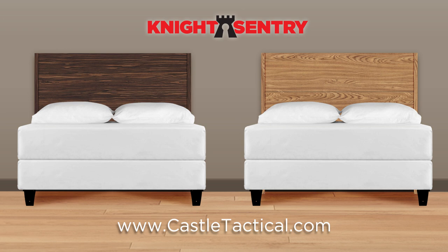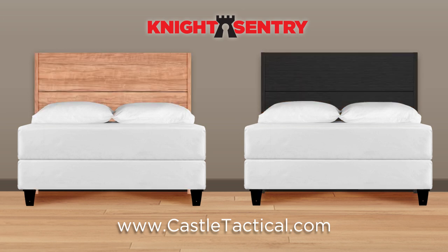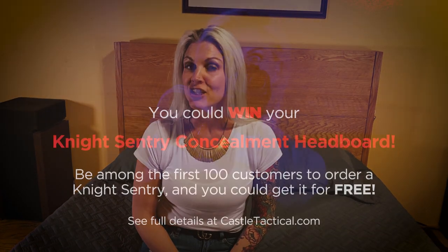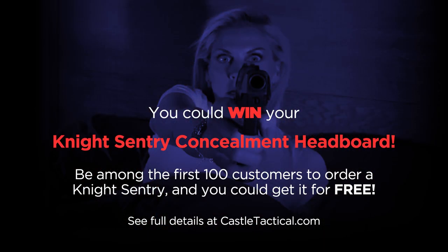The best concealment headboard ever designed is now available from castletactical.com. Available in many styles and finishes, you're sure to find one that's perfect for you and your home. And as a thank you to our first 100 customers, we'll receive introductory pricing. In addition, one lucky customer will be drawn at random to receive their 9th Century concealment headboard for free.